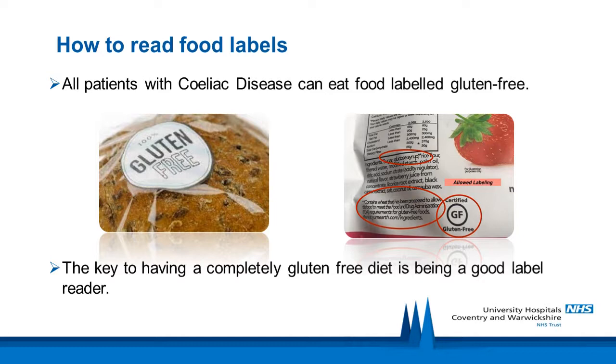All patients with celiac disease can eat food labelled gluten-free. The key to having a completely gluten-free diet is being a good label reader. Food manufacturers have to legally comply with guidelines on gluten-free labelling. Foods labelled gluten-free have a gluten level of less than 20 parts per million — these are naturally gluten-free or specialist products.